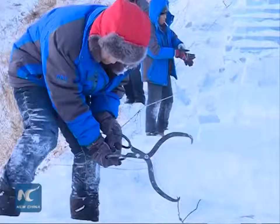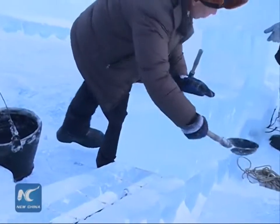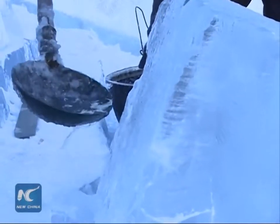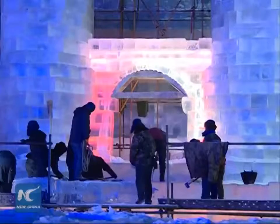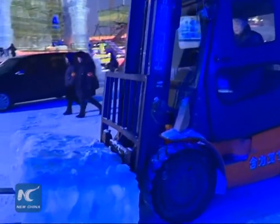The workers also found a way to use ice tongs to lift the blocks. Water was poured into gaps between the blocks to make them adhere strongly to each other. Construction time took nearly 20 days. The workers assembled the blocks in temperatures as low as negative 20 degrees Celsius.